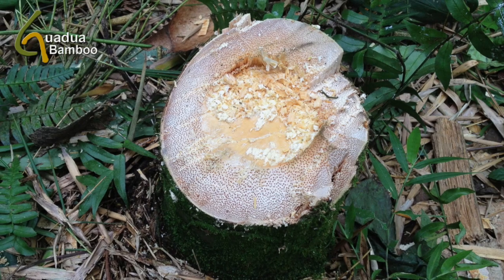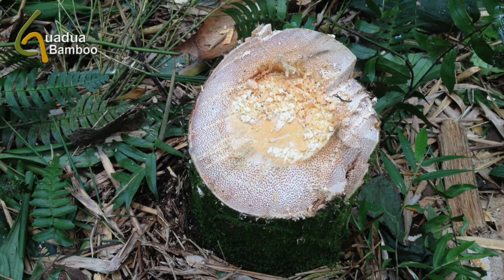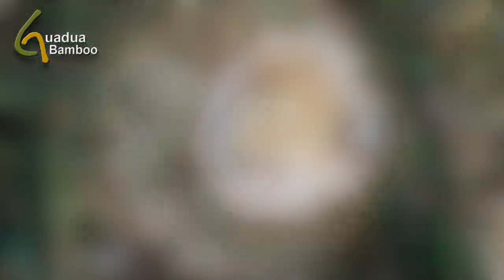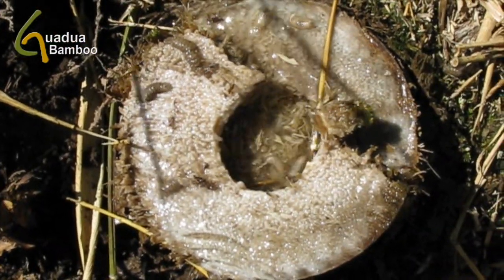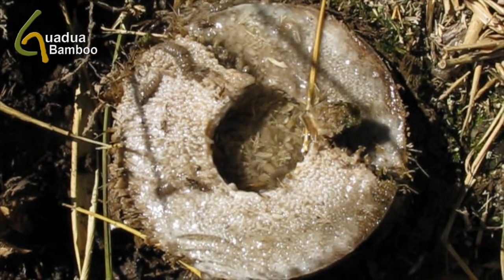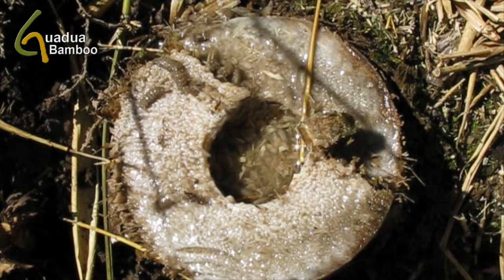After harvesting, all the remaining stumps are cut just above the first or second node above ground level. This way there is no cavity in which rainwater can collect. Stagnant rainwater in the culm may attract insects and cause rot, which could weaken the bamboo root system and therefore the entire clump.